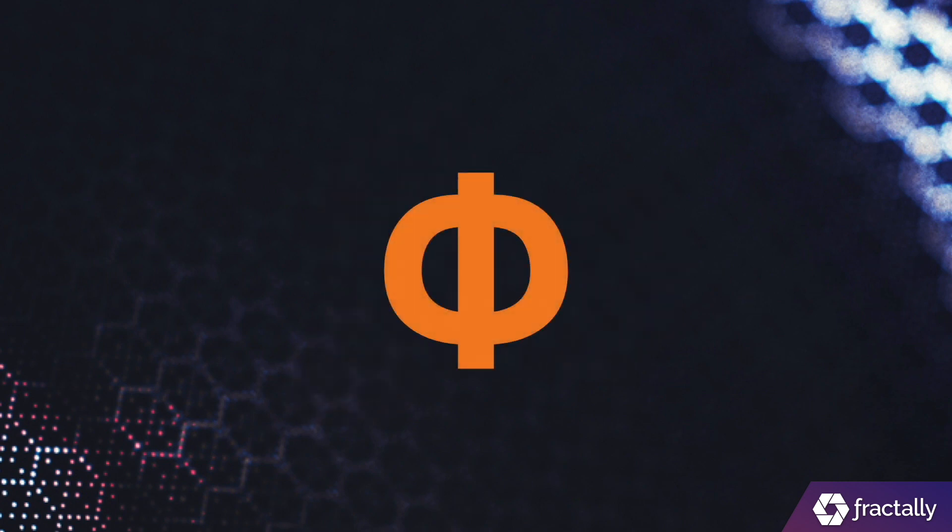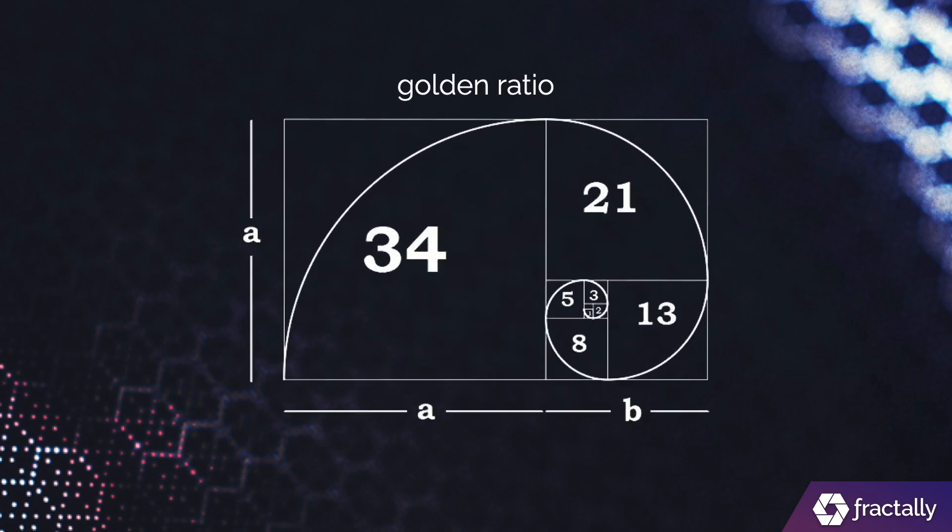It is also used to represent the sound of the Greek letter Phi, which defines the golden ratio. The golden ratio forms the Fibonacci sequence, which describes how life grows in nature. We feel that the Florian sign strongly connects our brand to the mathematics of fractals and to cryptocurrencies.